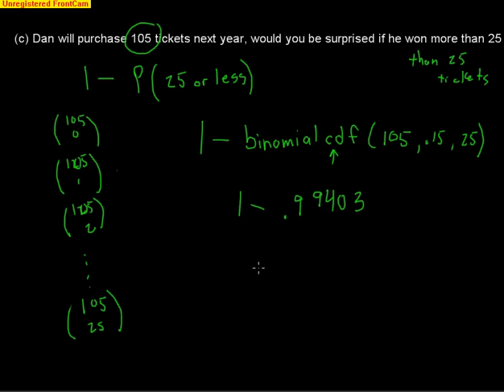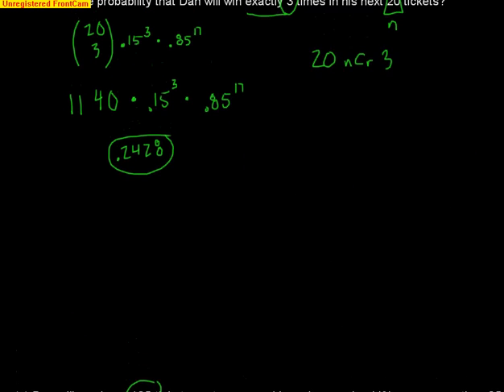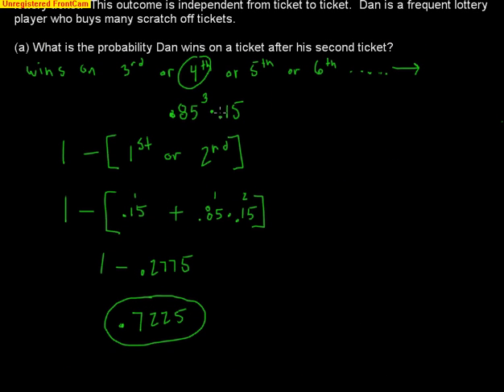One minus .99403 gives approximately .005968 — about a half a percent chance of winning more than 25 times. That's a very small probability, so yes, we would be surprised. To summarize: this problem covered geometric distribution for the first win scenario, binomial for exactly three wins out of 20, and binomial CDF for more than 25 wins out of 105.